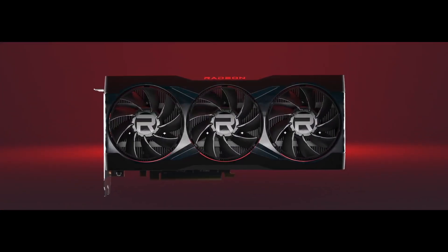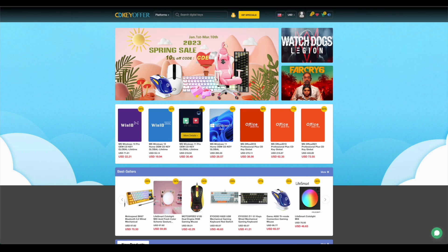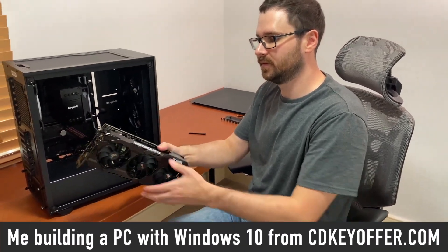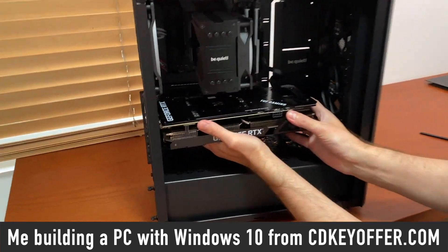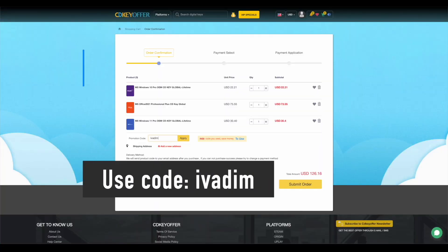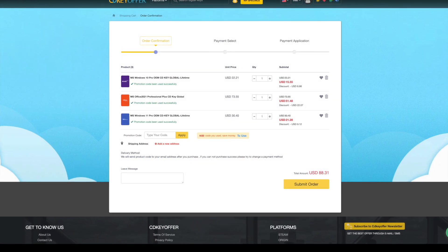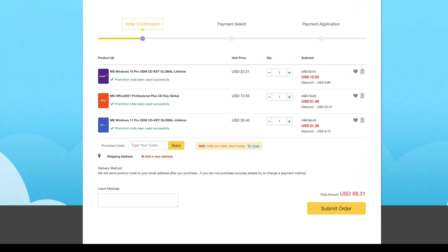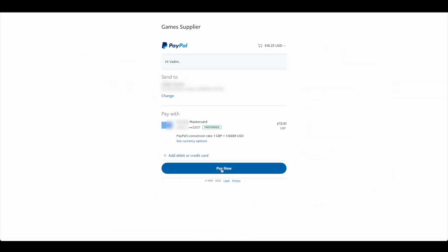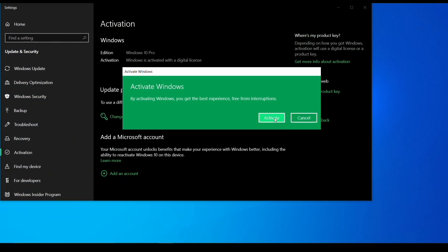CDKeyOffer.com is my number one choice for when I need to buy a cheap Microsoft software key. They are a reliable provider of affordable keys to me, my friends and the channel community for over two years now, so highly recommended. Use my discount code IVADIM to get 30% off and grab yourself a Windows 10 Pro for $16, Windows 11 Pro for $23 or Office 2021 for just $52. You can use PayPal for fast and secure payment and get your key instantly. Links to all these products are in the description below.